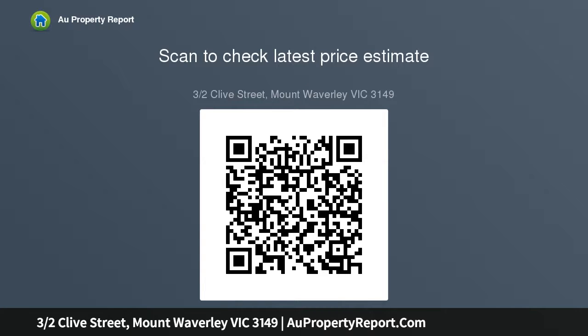Prominently located a short walk to the village shops and train station, minutes to Mount Waverley Primary School, Riversdale Golf Club, and Mount Waverley Secondary College.